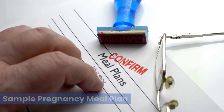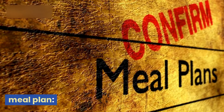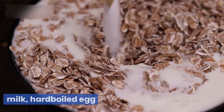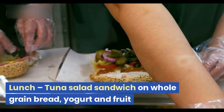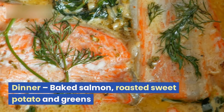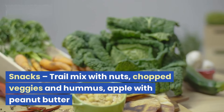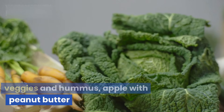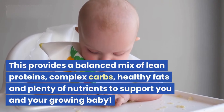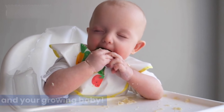Sample pregnancy meal plan. Here's a sample one-day meal plan. Breakfast: oatmeal with berries and milk, and a hard-boiled egg. Lunch: tuna salad sandwich on whole grain bread, yogurt and fruit. Dinner: baked salmon, roasted sweet potato and greens. Snacks: trail mix with nuts, chopped veggies and hummus, apple with peanut butter. This provides a balanced mix of lean proteins, complex carbs, healthy fats, and plenty of nutrients to support you and your growing baby.